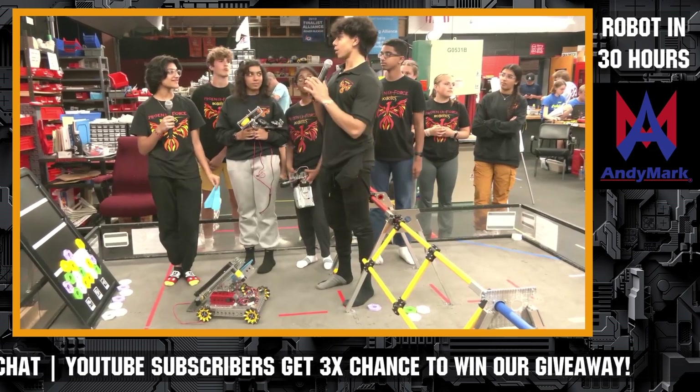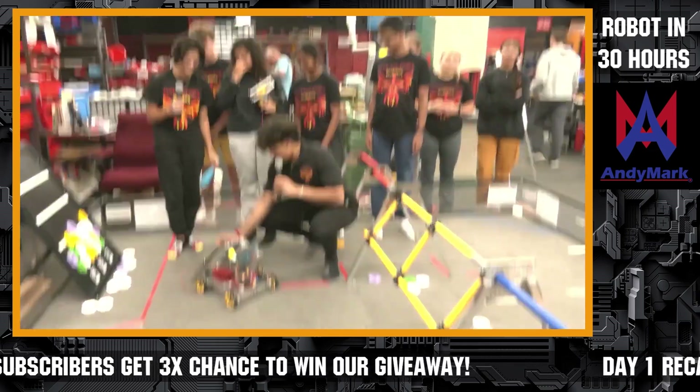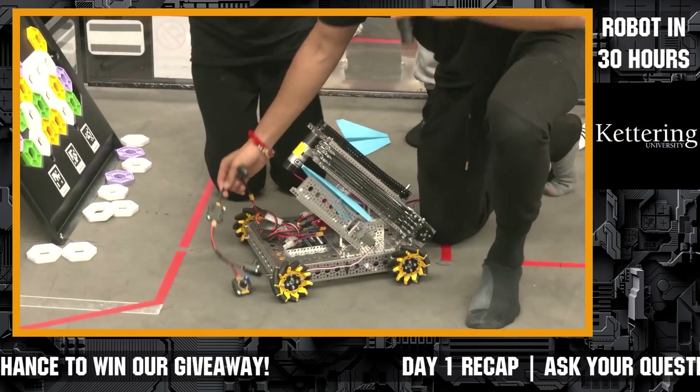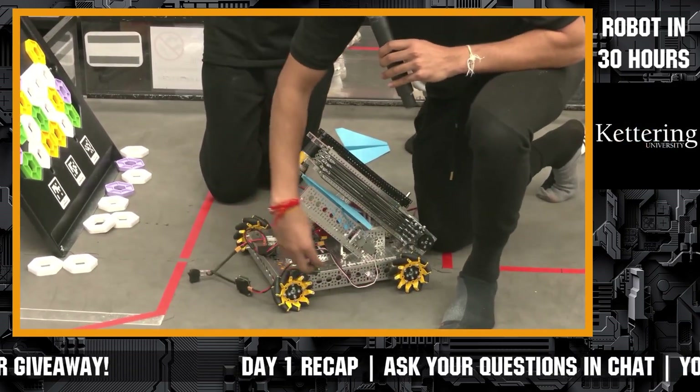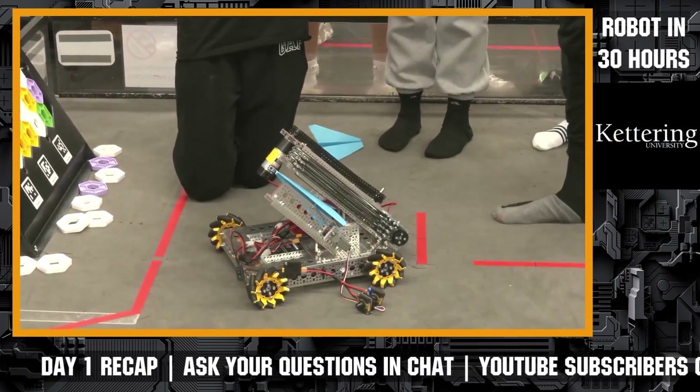I'm Jay from Phoenix Force and I definitely want one of my teammates to introduce their airplane launcher. It's definitely one of the coolest things I've seen in my robotics career. We've hooked it up with the GoBuilder element receiver and the RC control system because we're trying to iterate fast and quick. We don't really feel like coding and doing all that at this moment.